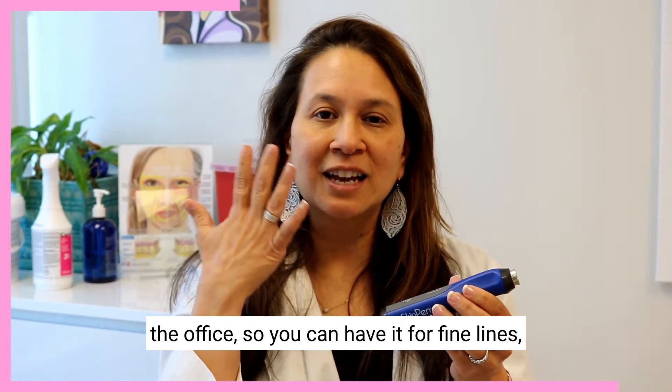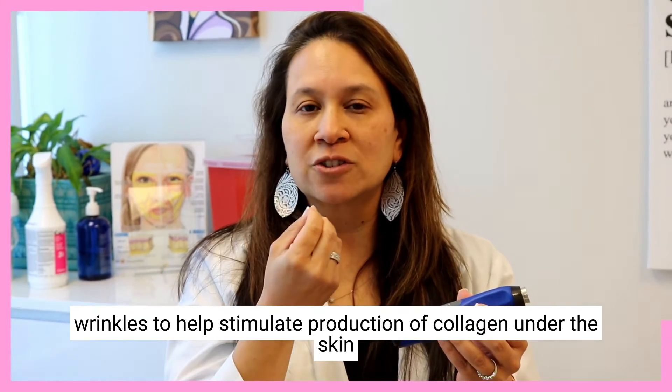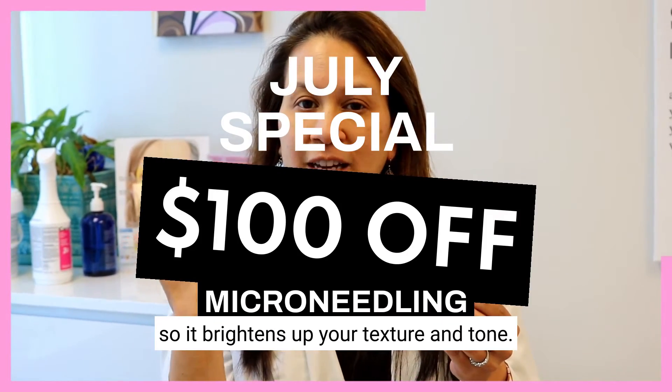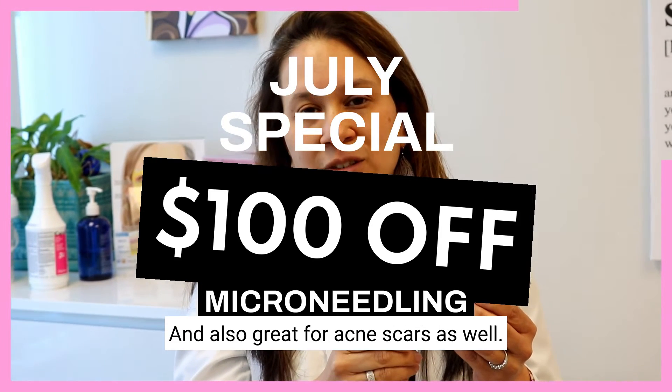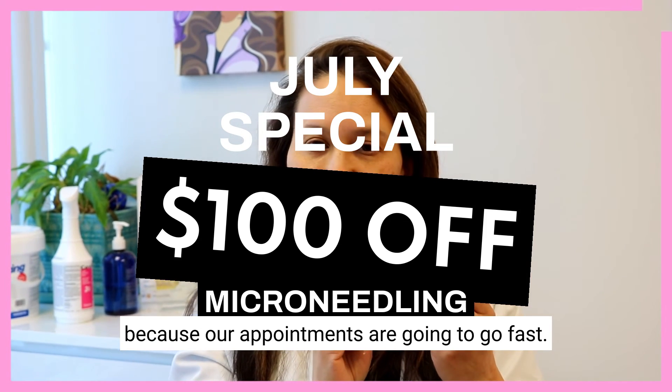You can use it for fine lines, wrinkles, to help stimulate production of collagen under the skin, so it brightens up your texture and tone — and it's also great for acne scars as well. Make sure you get in on it because our appointments are going to go fast.